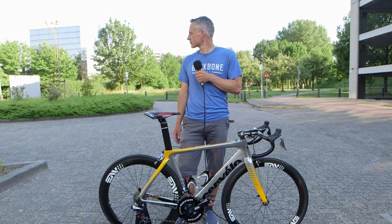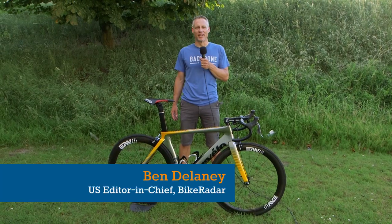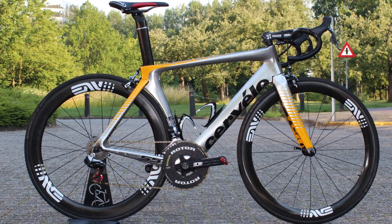I'm Ben Delaney with Bike Radar here at the 2015 Tour de France in Amsterdam, where MTN Qhubeka have a new paint scheme on their Cervelo S5s.